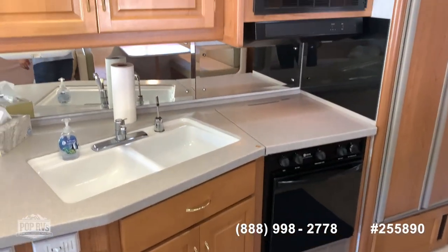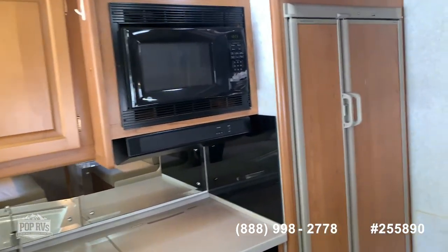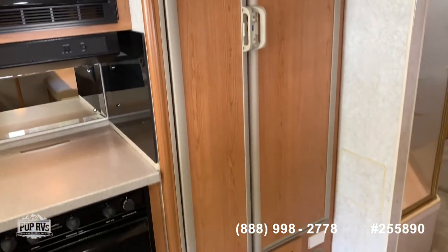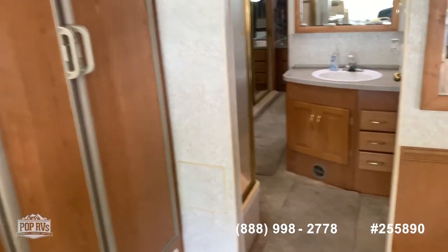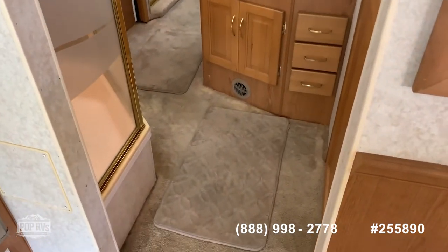Everything looks very clean and everything is working properly. You have your big refrigerator with gas and electric functioning capability. As we keep moving back, we have the bathroom — it's a full bathroom.